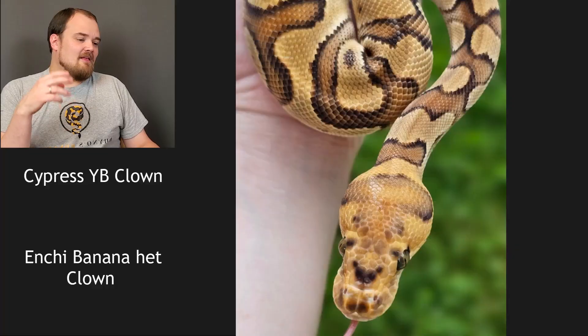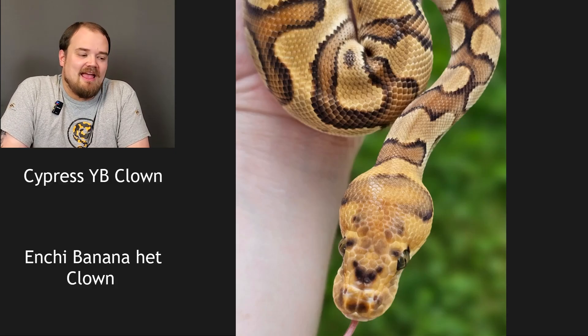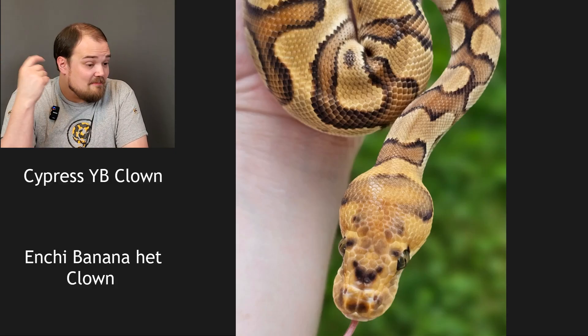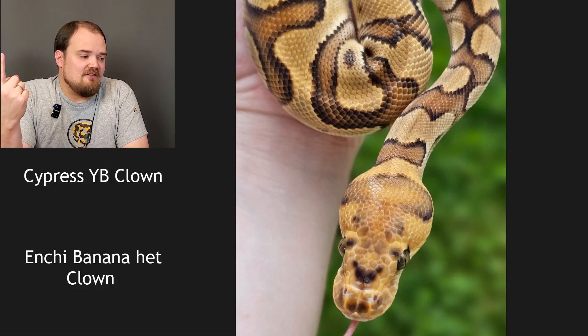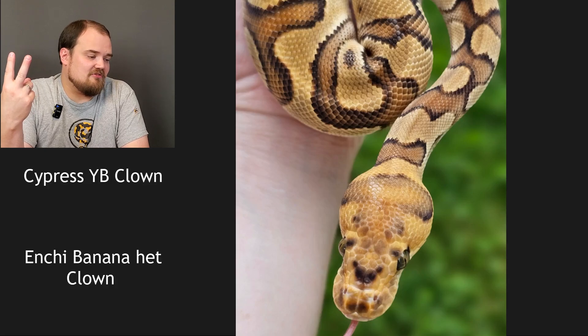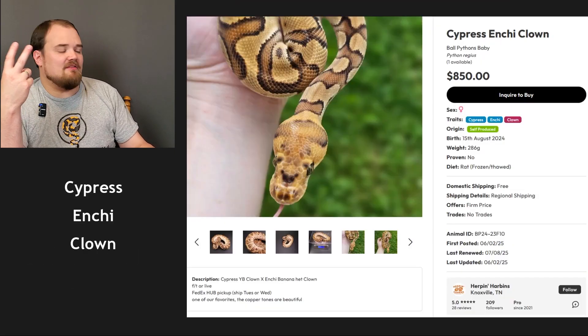Cypress yellow belly clown — could you have gotten a better picture? I can see its head and maybe 15 to 20 percent of the snake. Anyway, cypress yellow belly clown to an enchi banana het clown. We know it's a clown, not a banana — banana is obvious. So it's cypress, yellow belly, or enchi. There's just not enough picture here. I'm gonna go enchi — I don't think it's cypress. I think everyone should get full credit for this round. It says cypress, so I'm getting full credit and so are you. Extra points if you got it all correct.